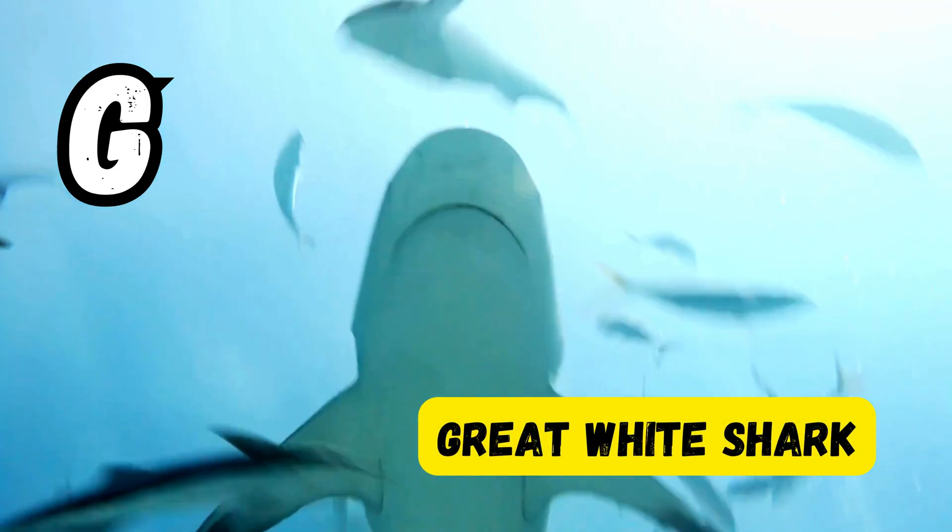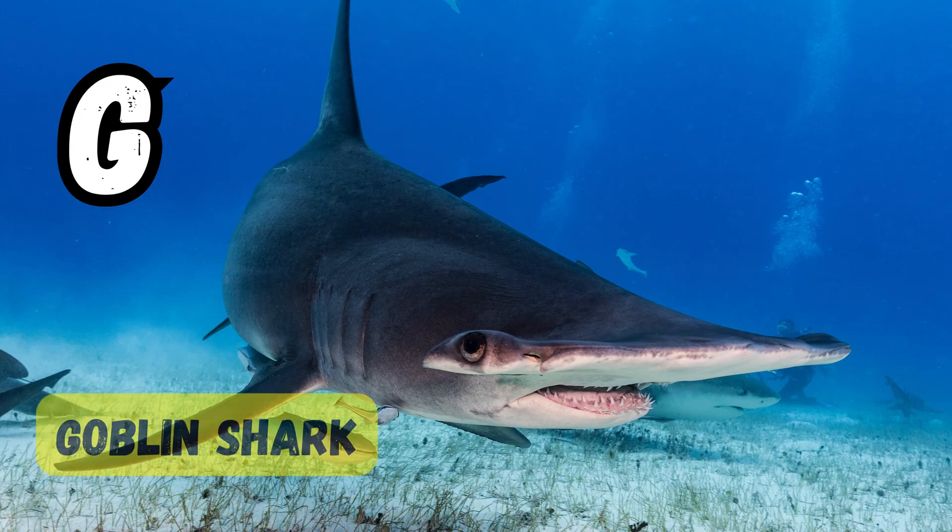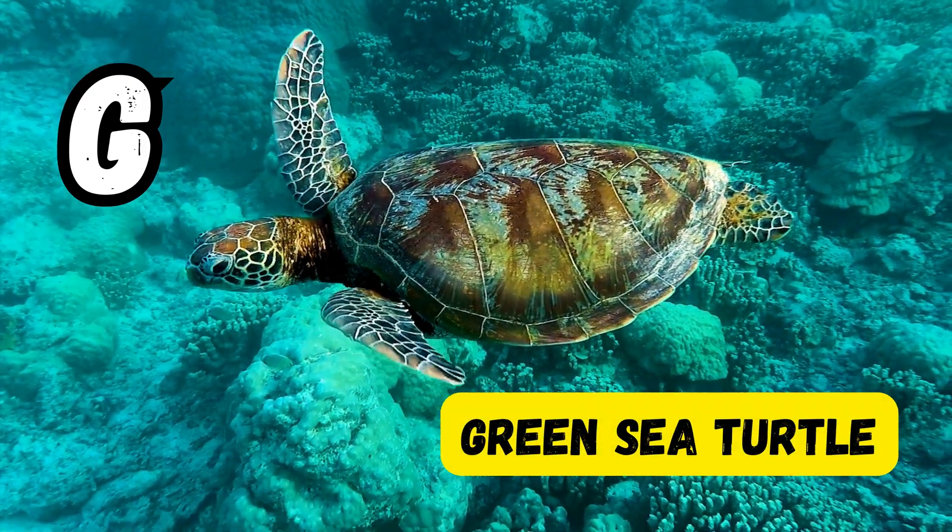G is for great white shark. G is for grouper. G is for goblin shark. G is for green sea turtle.